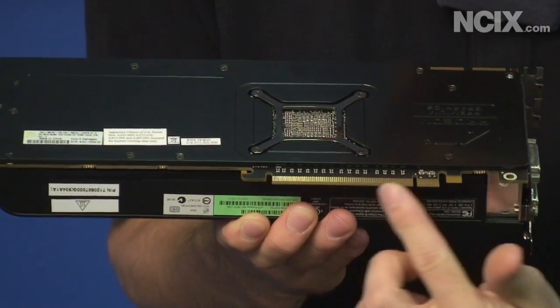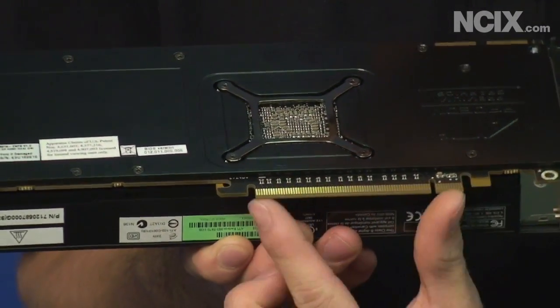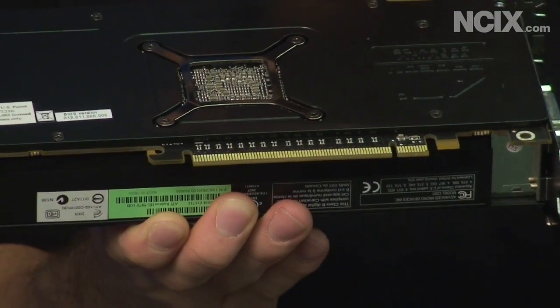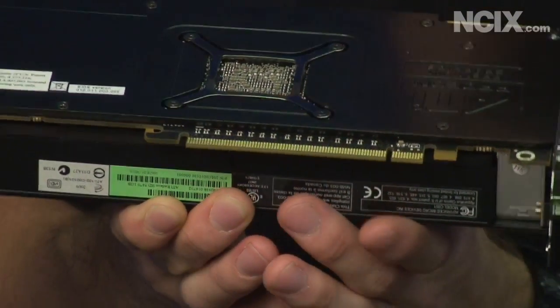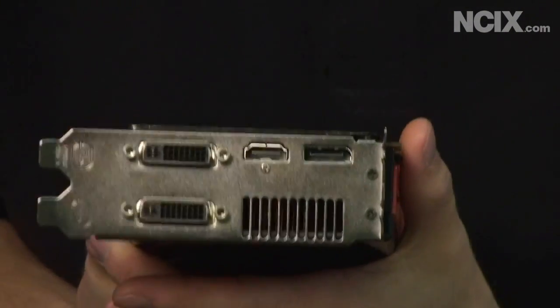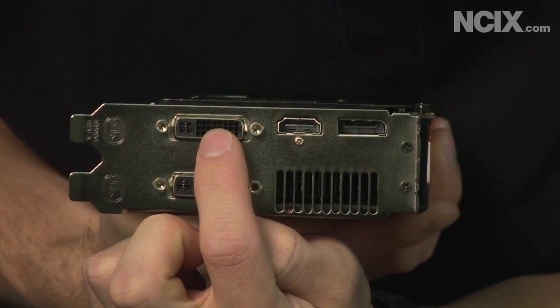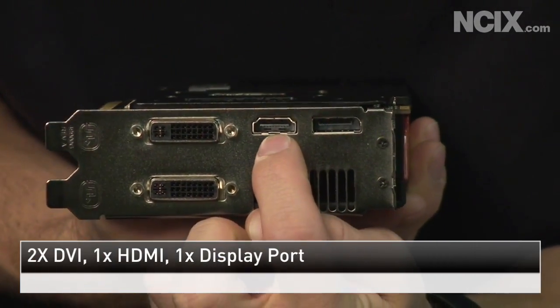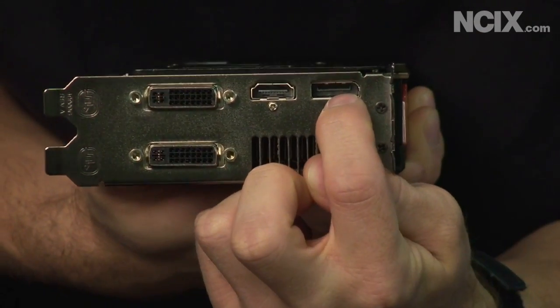On the bottom of the card you can see a PCI Express 16x slot, so you can use this on any PCIe 16x or 8x motherboard. On the output side, we've got two DVI connectors, one HDMI connector which supports audio out as well, and a DisplayPort connector.